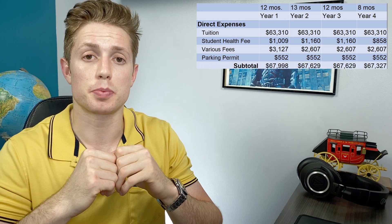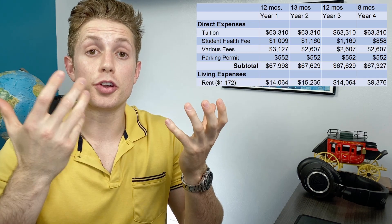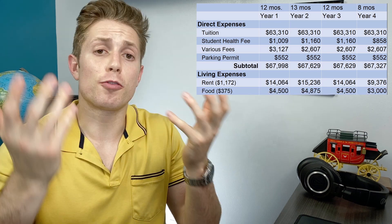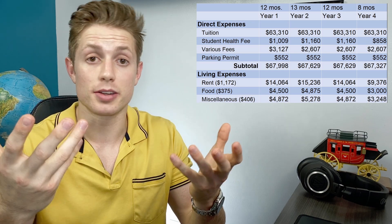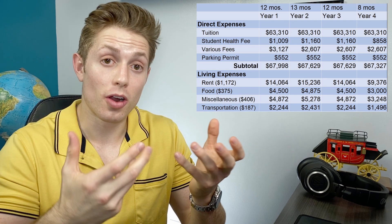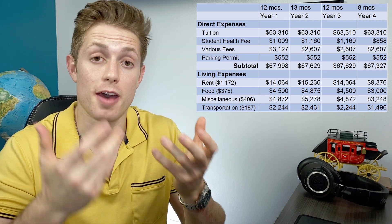Then you actually have to have living expenses to live and eat. They budget about $1,172 a month for rent, and that number includes all of your utilities as well, including Wi-Fi, which is essentially required in medical school. A typical budget might be $375 per month for food, and then another $406 for miscellaneous expenses — from clothes and laundry and toothpaste to entertainment. They budget only $187 for transportation, which sort of assumes that you own a car and that is just paying for gas and maintenance.